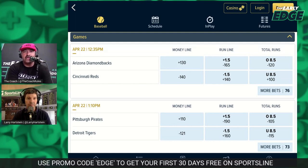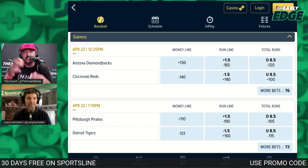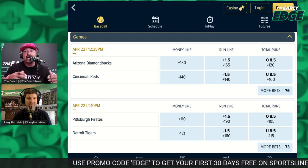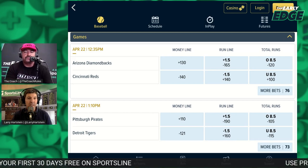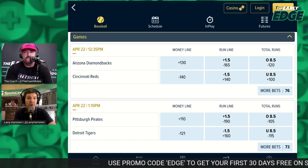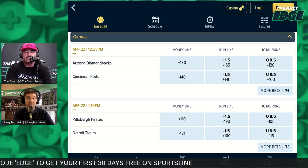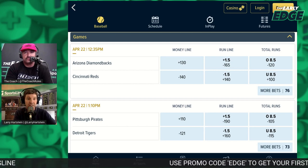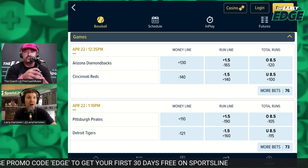Matt Severance almost exclusively likes the run line because the numbers show that one run often isn't a significant difference. Most of the time I stick to the money line, but for a team like the Dodgers who are around minus 200 every night — risk 200 to win 100 — playing them on the run line usually drops it to about minus 125. Last year they won 34 of 43 games by two runs or more. A lot of people never want to lay more than about 160 on a baseball game because the variance is so great.